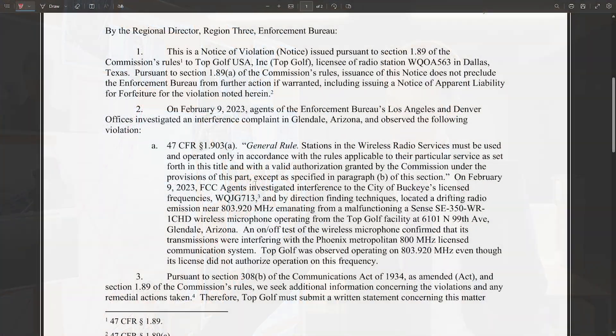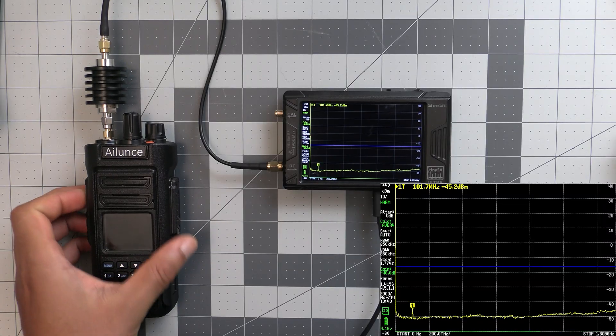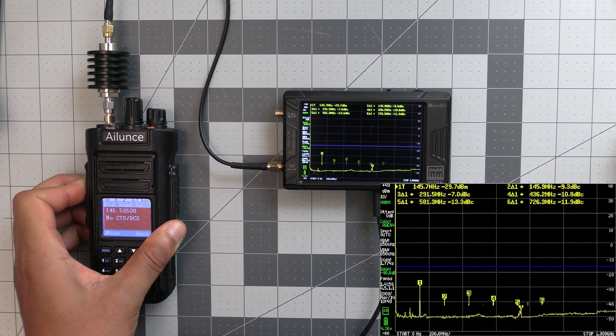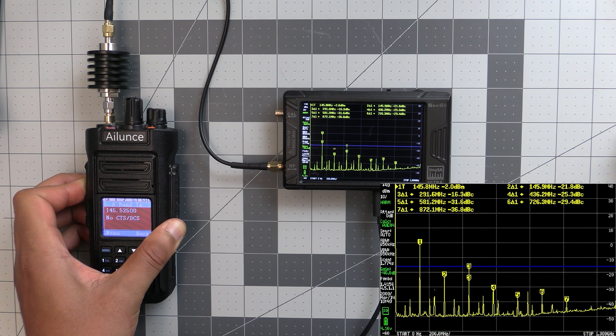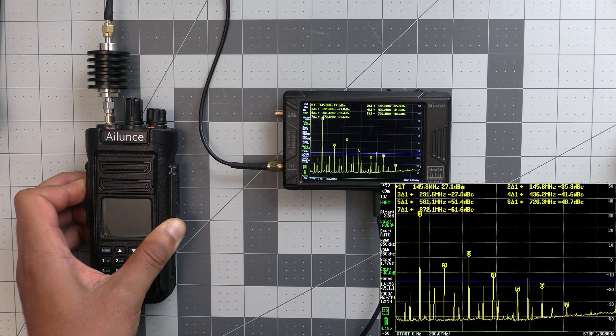One such example is where the FCC used direction finding to track down a transmitter at a Topgolf location in Glendale, Arizona. This turned out to be a wireless microphone and receiver system that, in addition to transmitting in its intended range somewhere within 506 and 542 megahertz, was also transmitting on 803.920 megahertz — the frequency of the City of Buckeye's public safety communications system. Another reason to care is wasted energy: if you purchased a 5-watt radio that's transmitting on additional frequencies, that power comes from somewhere, so your 5-watt radio isn't quite 5 watts anymore.